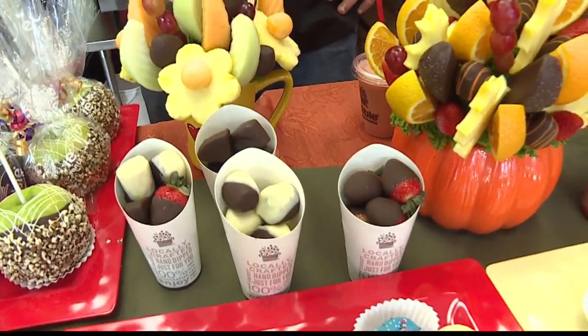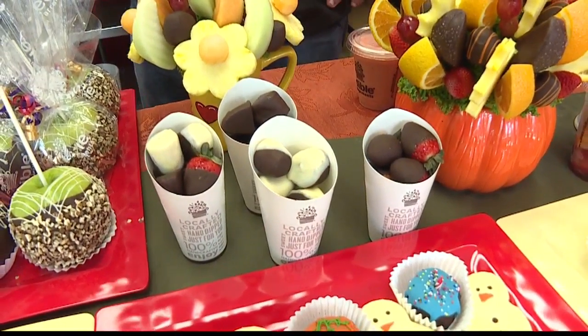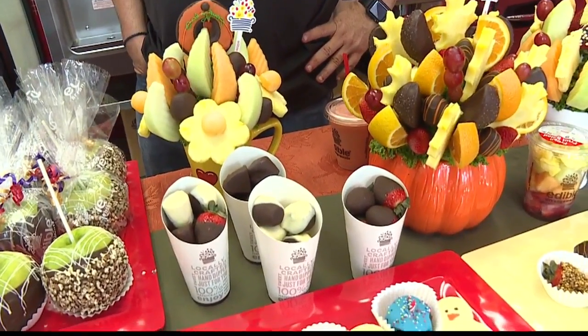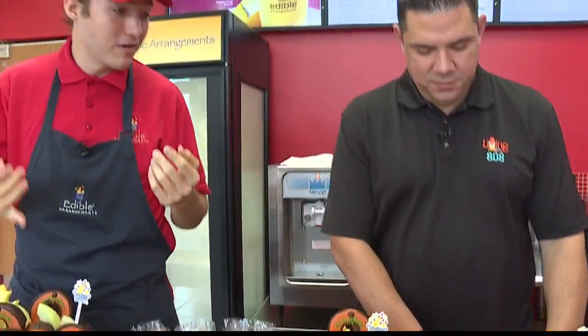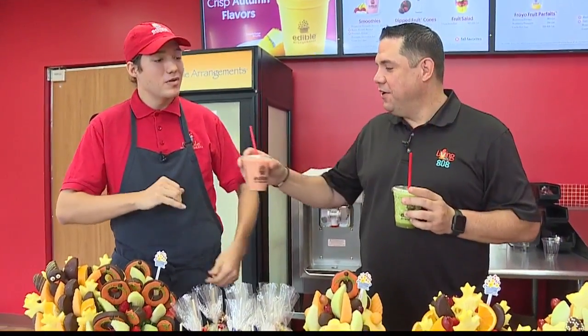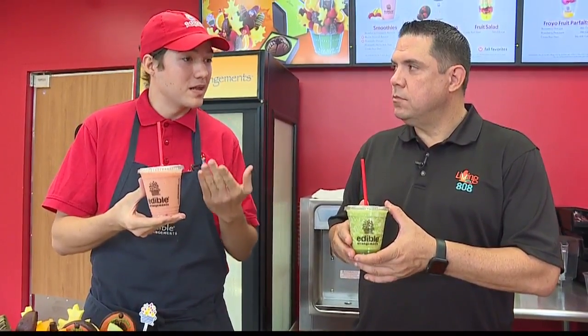We can offer dipped cones in just strawberry, just banana — those really good bananas — we can do apples, and we can also do a mix. Of course, we also offer smoothies. We have two prepared right here — smoothies, parfaits, and fruit salads. This one is called a Liquid Sunshine. It's strawberry, pineapple, and banana, with a little bit of orange juice and agave added to give it that extra balance.